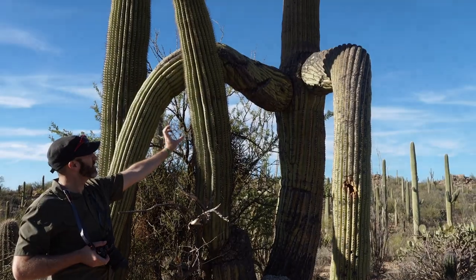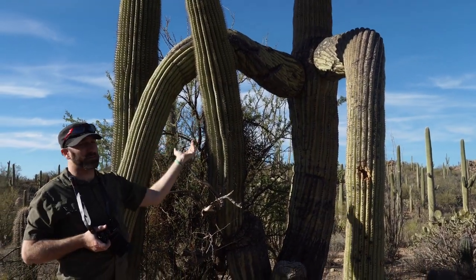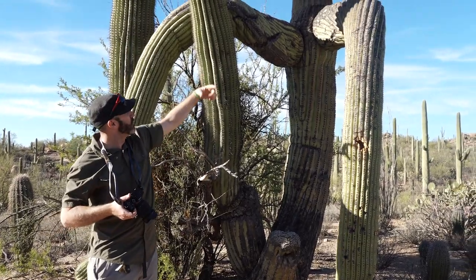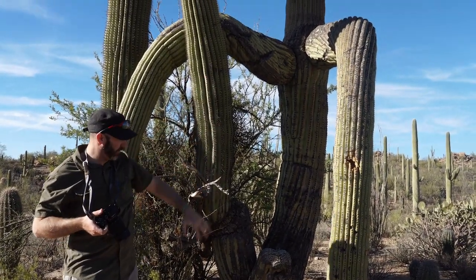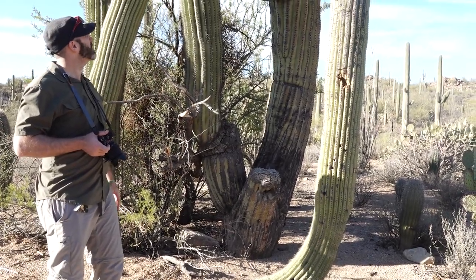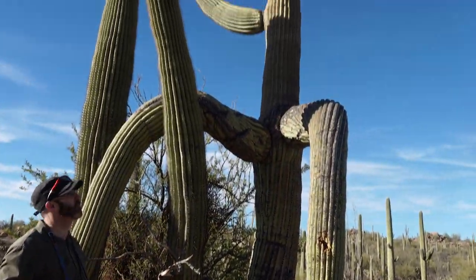Look at this — you can see there's a twist, a pretty violent twist, because the arm originally grew up and then as it fell, it must have fallen sideways. That's why you see the twist as it comes down and lands on the ground. It seems like it's still growing, but it's hard to imagine why it would have lost the ability to support itself.